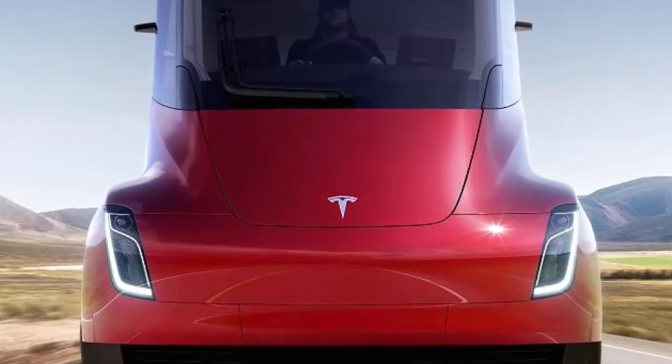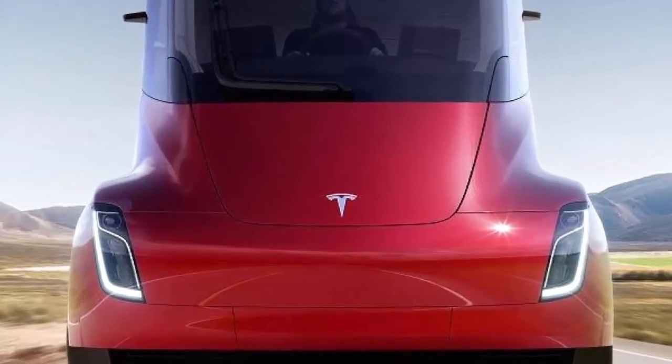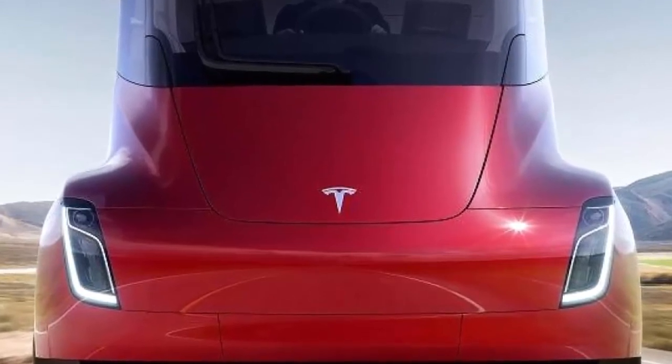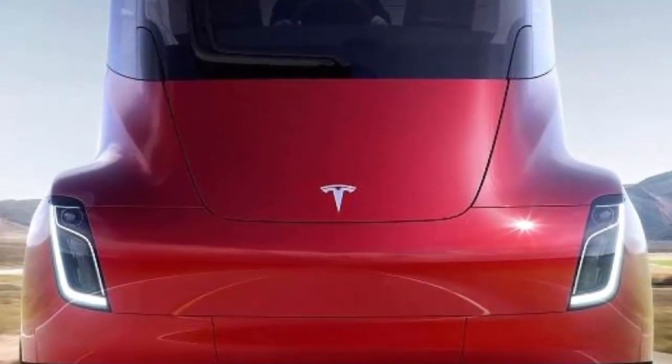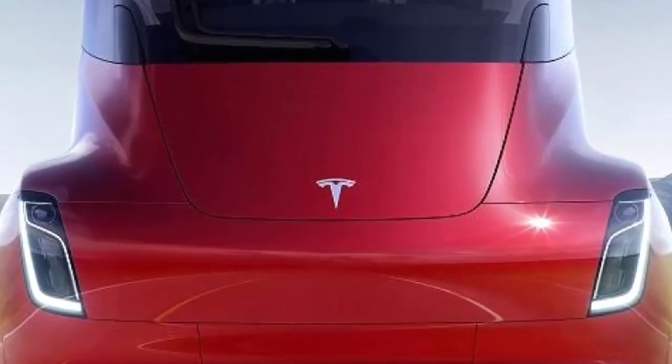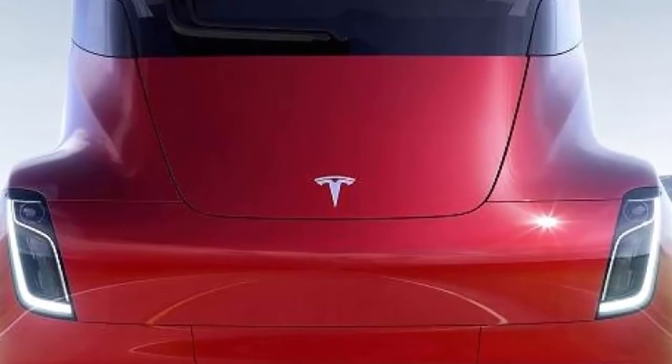Tesla has also been testing its electric semi prototypes with customers, and last year a Tesla Semi test program partner said that performance specs are real, though they couldn't confirm all of them. The California automaker says the Tesla Semi will go into production as soon as next year.